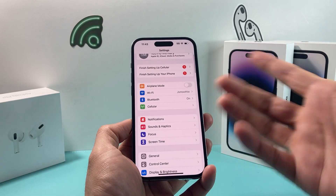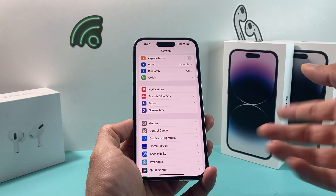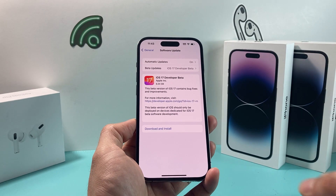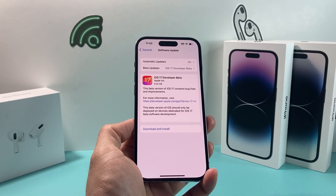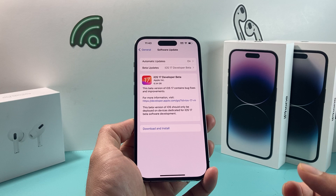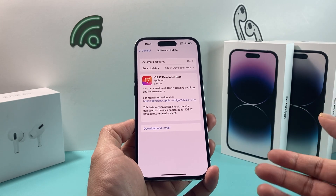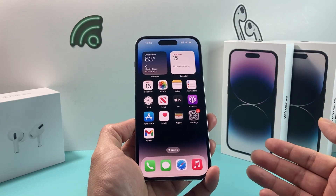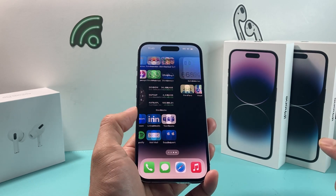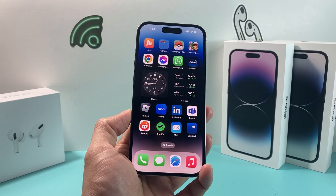Lastly, ensure your iPhone software is up to date. If a previous update caused the issue with Maps not working, a new update should resolve it. Go to Settings, General, then Software Update. If an update is available, it will show 'Download and Install.' Before updating, make sure you're connected to a good Wi-Fi or cellular connection, your phone is at least 50% charged — if not, plug it in. Allow about 30 to 45 minutes for the update. Hopefully after that, Apple Maps is working for you. If not, Google Maps is always an alternative. If this video was helpful, please like and subscribe. Thanks for watching — see you next time.